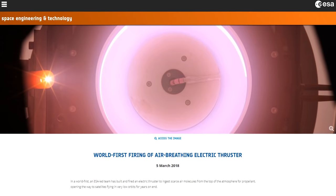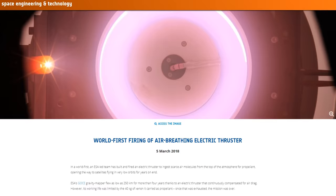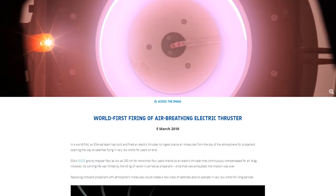Hello, it's Scott Manley here and today it's all about satellites in low, low, low orbit and ESA's announcement of an air-breathing ion thruster which is supposed to help them not decay rapidly.